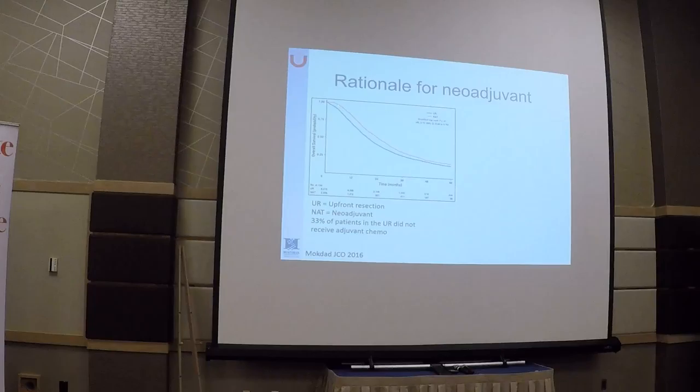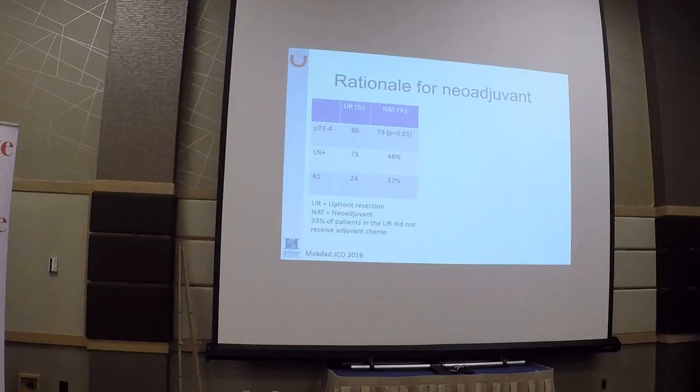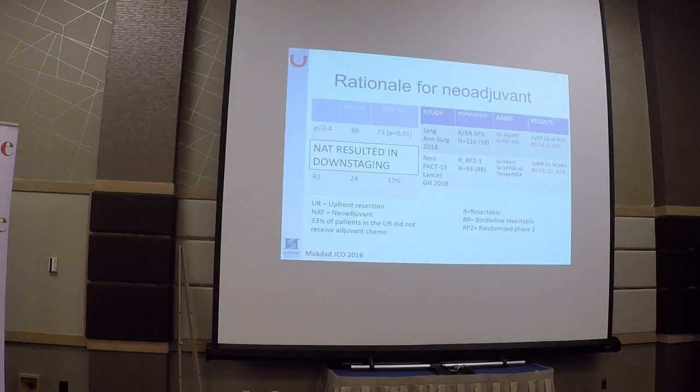This can easily be criticized because there is a selection bias — only those patients who received neoadjuvant chemotherapy and went to surgery are counted here, so we are selecting patients with better disease biology. But something that is obvious is that using neoadjuvant chemotherapy leads to downstaging, increasing the percentage of positive lymph nodes as well as decreasing the percentage of R1 resections or resections with positive margins.